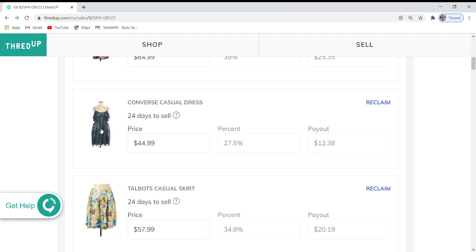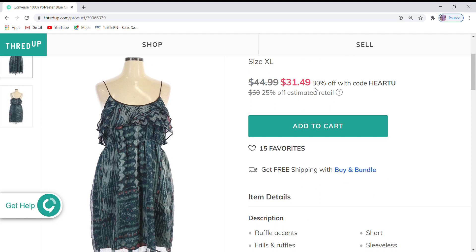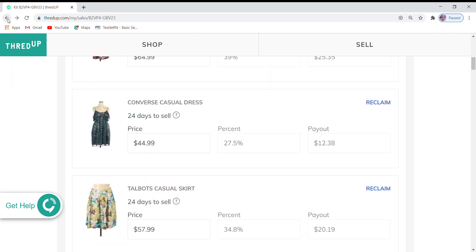Next is this Converse casual dress. This one is also 30% off, so it's $31.49. It does have 15 favorites, so hopefully during the Labor Day sale one of those 15 people will come back and want to purchase this. The $44.99 price that I have set is 25% off the retail price. I will be paid with a higher percentage if it does sell while it's on sale, so I will not be receiving the full $12.39 — I will be receiving a smaller portion.